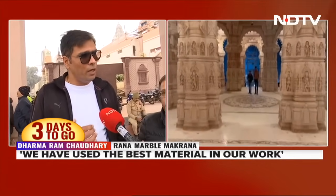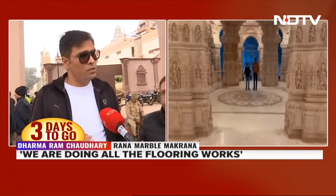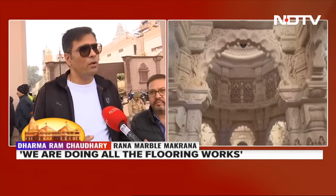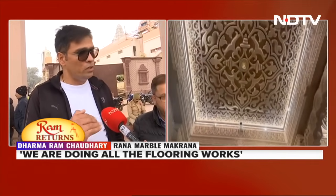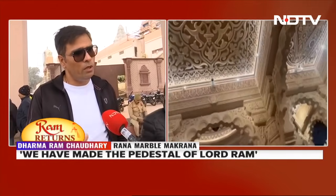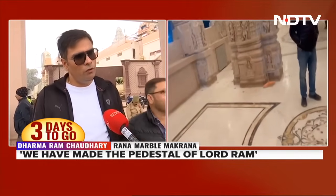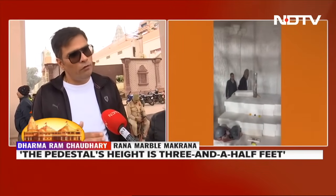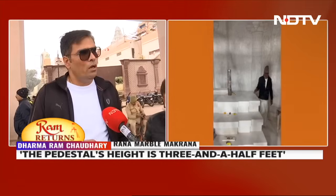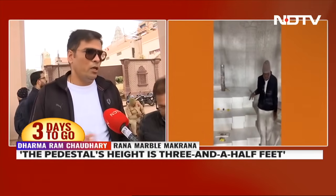We have done some inlay work in the Gudmandap, Rangmandap, and Nirthamandap. As you go up the stairs through the Nirthamandap, Rangmandap, and Gudmandap, you will find inlay work done with the Makrana white marble. That inlay work and the flooring work has been done by us, Rana Marble Makrana.